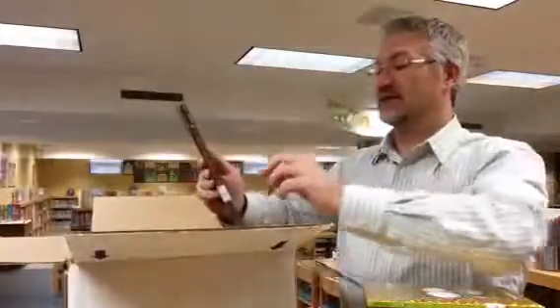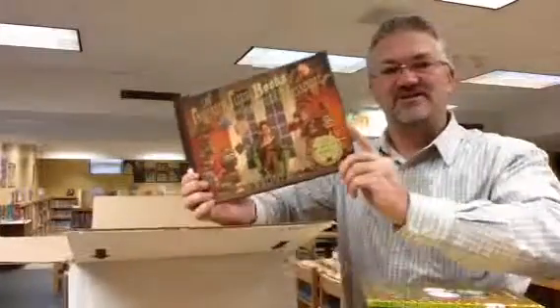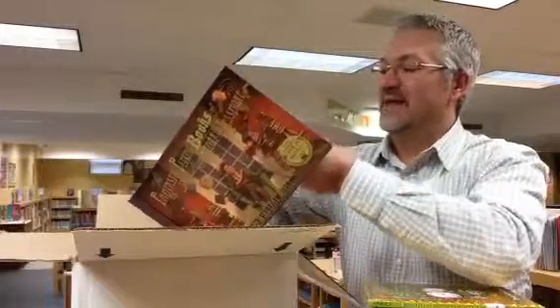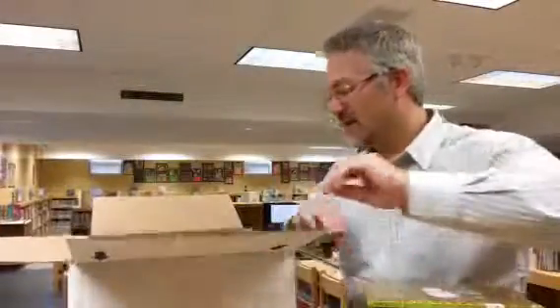This is a really neat book called The Fantastic Flying Books of Mr. Morris Lessmore. And this book comes with an iPad app, iPod app, and iPhone app that actually brings this story to life, so kids will get a chance to play around with that as well.